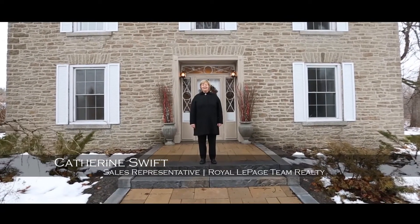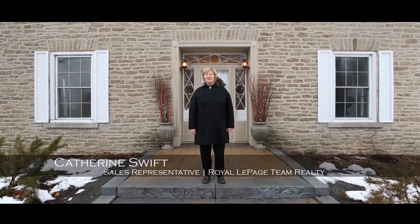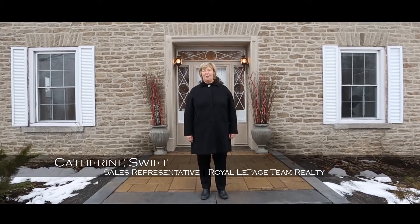Hi, I'm Katherine Swift, sales representative with Royal LePage Team Realty, and today I'd like to introduce you to this very special home and property.